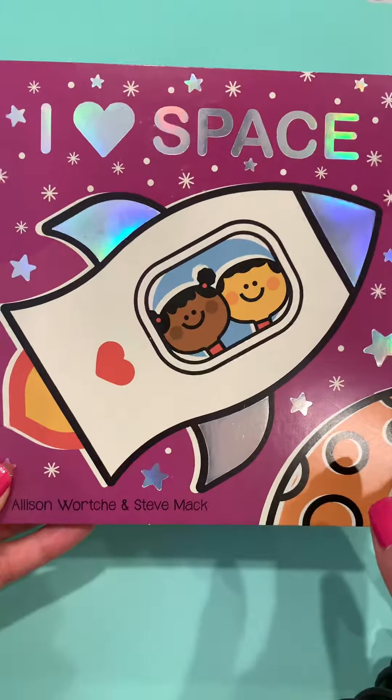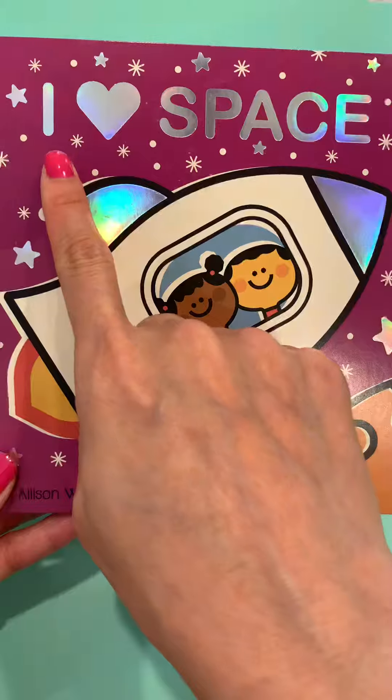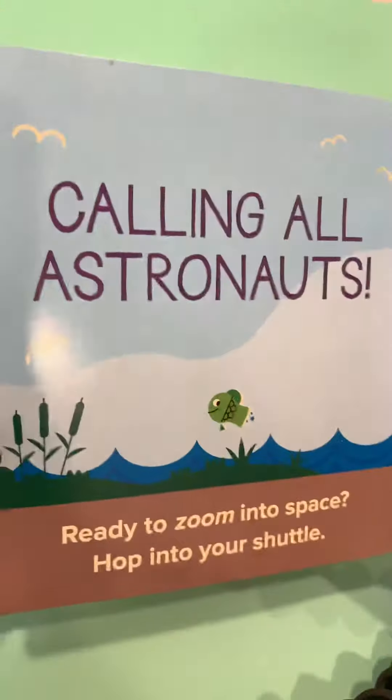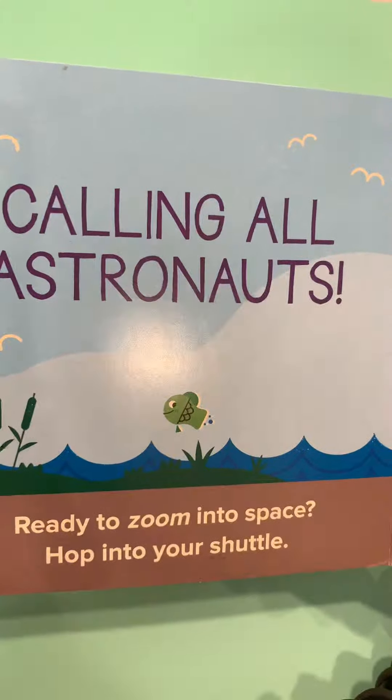Hi kids! Today we're reading a book about space and it's titled, I Love Space. Calling all astronauts, ready to zoom into space? Hop into your shuttle.